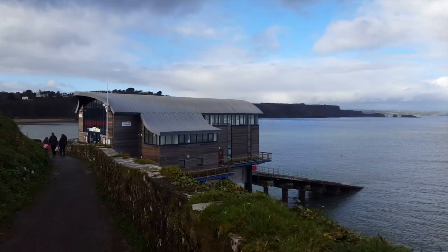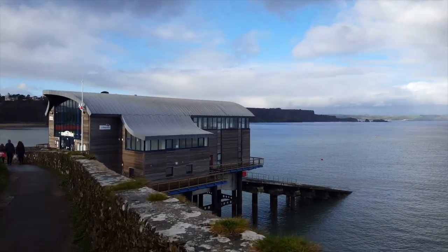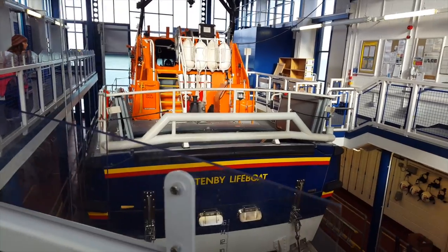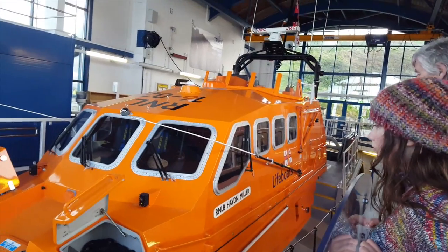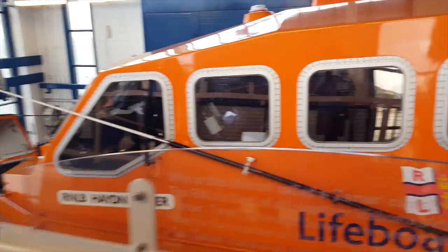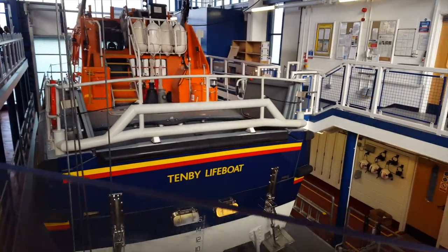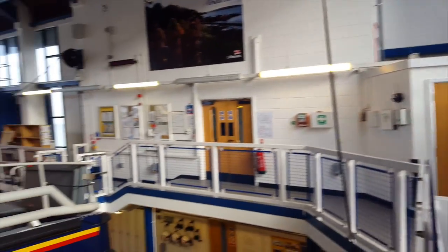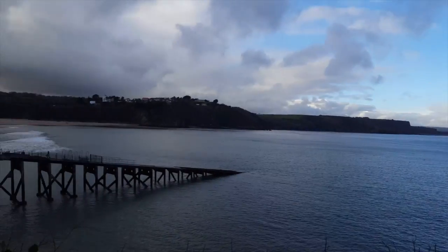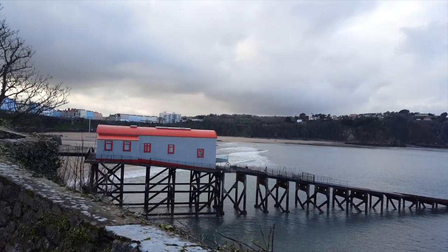The lifeboat station — it's the new one, although it's not really that new by now. Look at the lifeboat. The Tenby lifeboat — look at the size of that boat. That is pretty big, one pretty impressive bit of kit. It would make the Disney Pirates ride feel rather tame, wouldn't it? The descent from here into the sea below. So there's the new lifeboat station, and there is the old one.